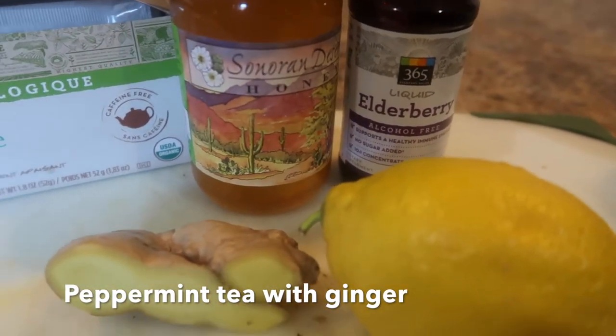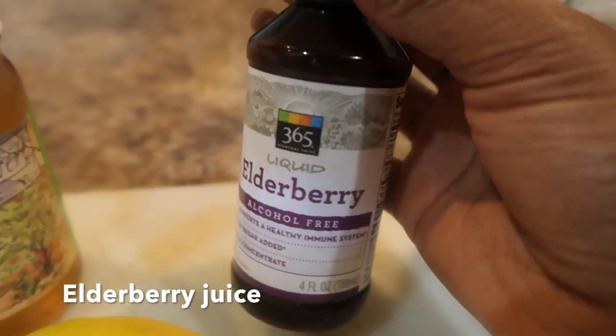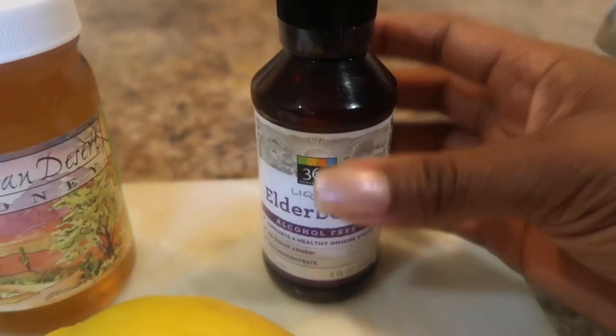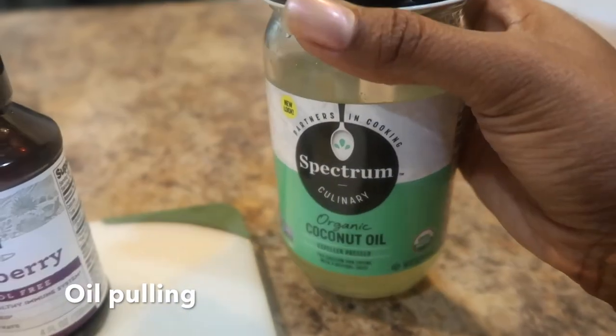The first is a peppermint tea with ginger, lemon, honey, and peppermint tea. Next up is elderberry juice — I purchased this through my local Whole Foods, but you can also buy the berries to make your own. And oil pulling with coconut oil is really good too.